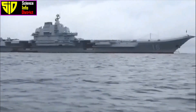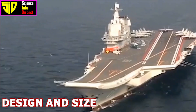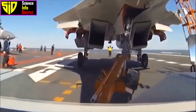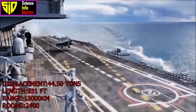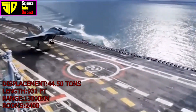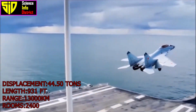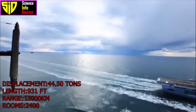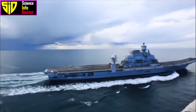Design and size: The INS Vikramaditya has a displacement of 44,500 tons and a length of 284 meters. It has a range of around 7,000 nautical miles and can operate continuously for up to 45 days.